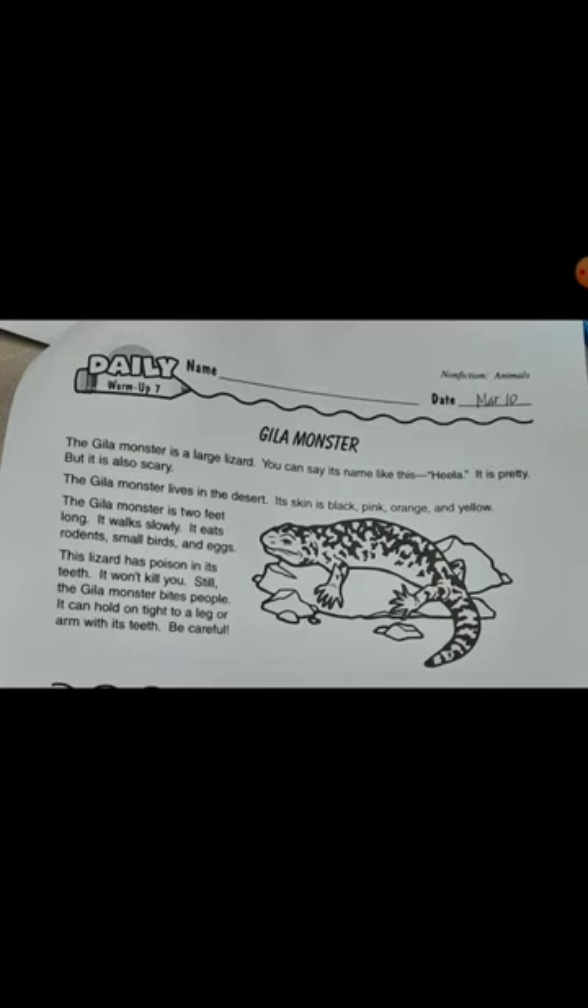This lizard has poison in its teeth. It won't kill you, still. The Hilla monster bites people. It can hold on to a leg or arm with its teeth. Be careful.